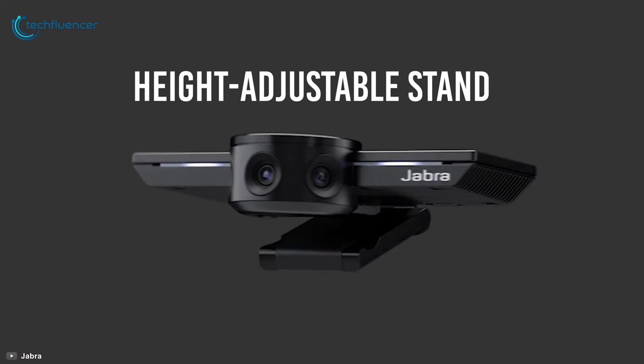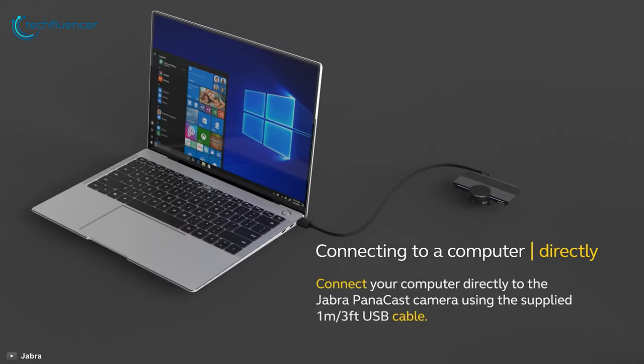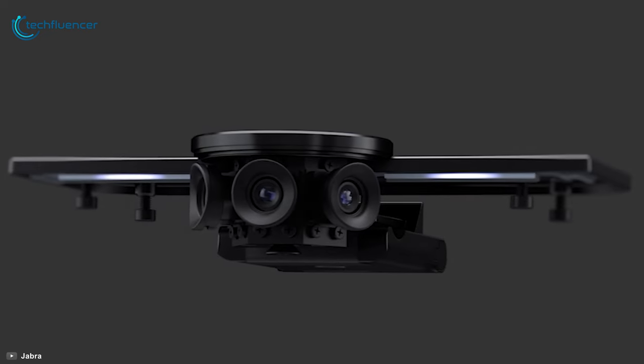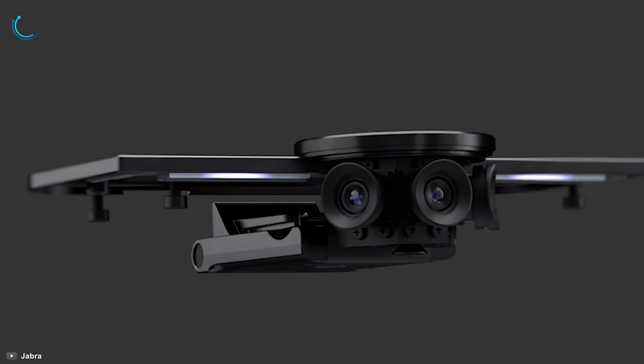You can use it with the included height-adjustable stand or mount it on your conference room wall with the mounting bracket. You can directly connect it to your laptop or use a USB hub to extend the cable length. The Jabra PanaCast is an amazing panoramic video conference camera that gives you an inclusive meeting experience.